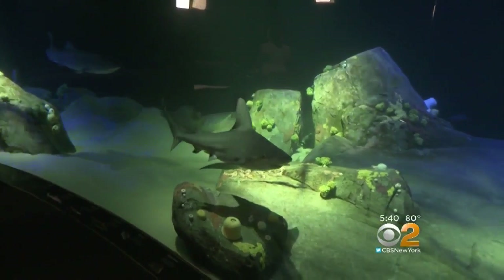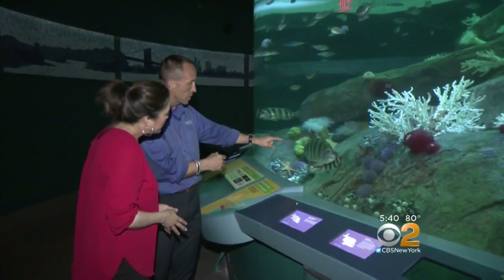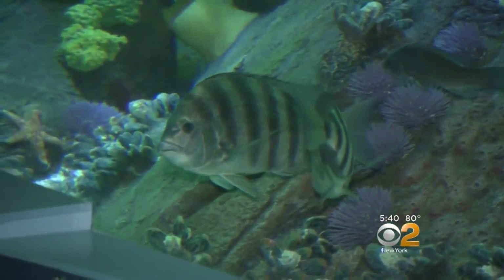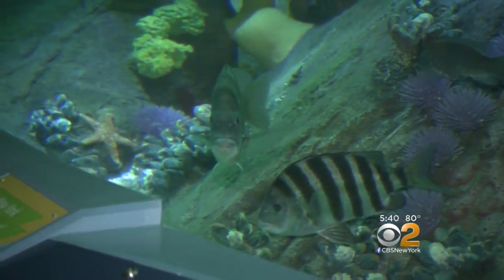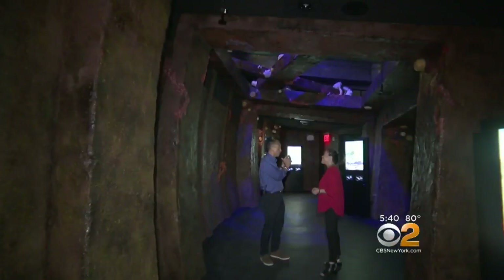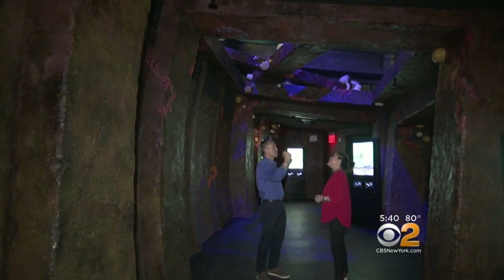Most of the exhibit is filled with marine life you'd find in the waters right off New York. These striped fish that we see right in front of us — those are sheep's head. Hence the name, Sheep's Head Bay, where you'll find lots of these fish. The exhibit also includes an area designed like one of the more than 60 shipwrecks off the coast of New York. Without ever having to scuba dive, they can go through a shipwreck and experience that same thing.